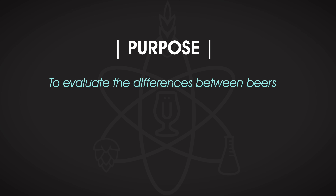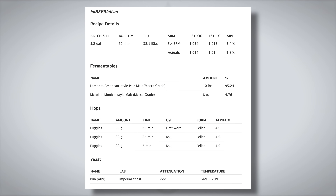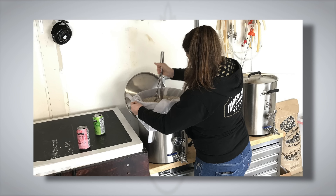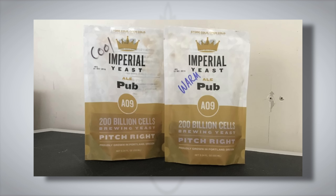Marshall Schott designed an experiment to evaluate the differences between beers fermented with yeast stored in either cool or warm environments. Marshall brewed two British golden ales to test the storage temperature sensitivity of an English yeast strain, specifically Imperial Yeast's Pub, A09. With help from Casey Helwig from Imperial Yeast, the two beers were prepared and transferred into two fermenters. The variable was a packet of fresh yeast from the fridge and one that had spent two weeks in Marshall's laundry room. For extra authenticity, Marshall gave the pouch of yeast an abusive shake every time he walked by to emulate the bumps that would occur during shipping.